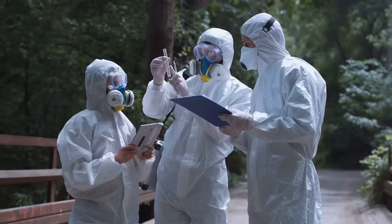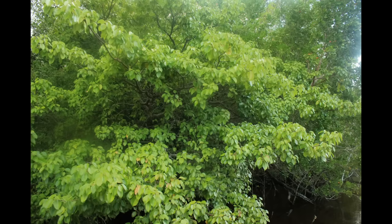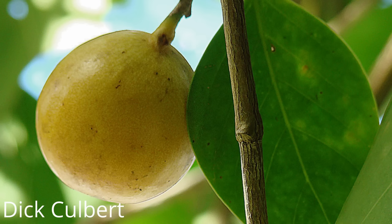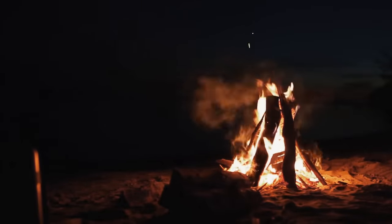The Manchineel is filled with a toxic white sap that can cause numerous health issues including blisters. The sap is present everywhere in the tree including its fruit, which kind of look like little crab apples. If you stand under the tree in the rain it can cause skin irritation. If you burn the wood the smoke can cause damage to your eyes.